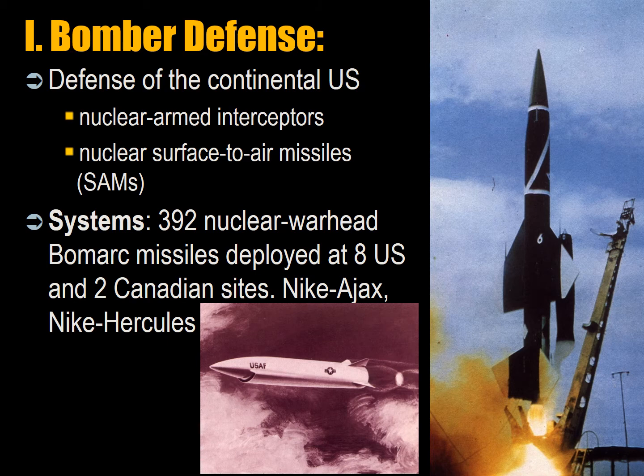The earliest manifestation of missile defense was bomber defense. Defense of the continental US consisted of nuclear-armed interceptors and surface-to-air missiles (SAMs) with nuclear warheads, forming the organizational nucleus for defense against inbound ballistic missiles. There were 392 nuclear warhead Bomarc missiles deployed at eight US and two Canadian sites, as well as Nike Ajax and Nike Hercules missiles.